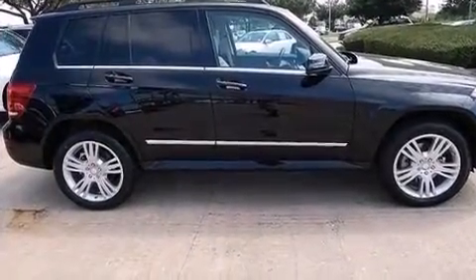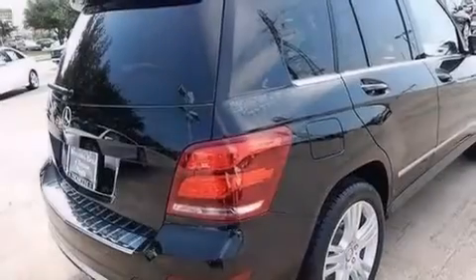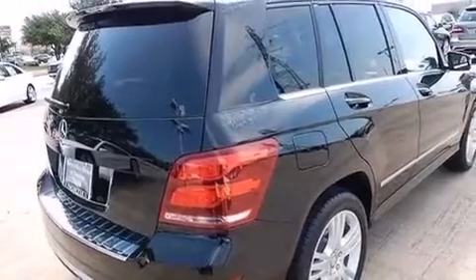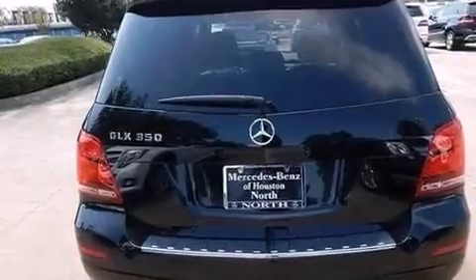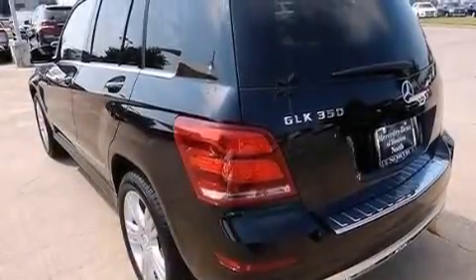Its top features include keyless go, heated seats, a multi-link rear suspension, traction control and stability control systems, aluminum wheels, and a tire pressure monitoring system.